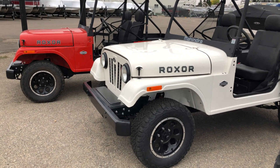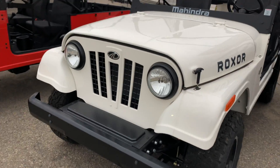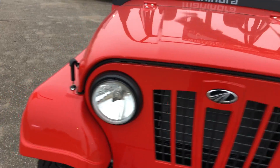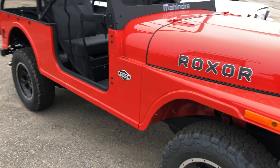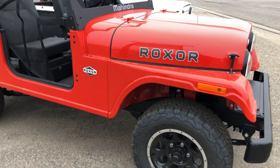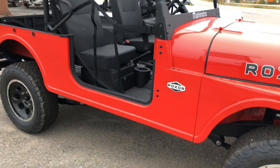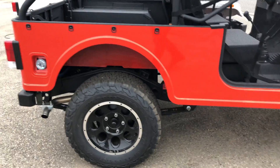Hello YouTube, welcome to another quick short video. This is the Mahindra Roxor — it is a 2.5 turbo diesel side-by-side. In India it is known as the Mahindra Thar and is sold for on-road use, but here in the United States it's considered a side-by-side.